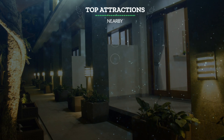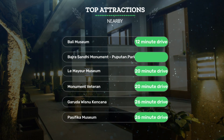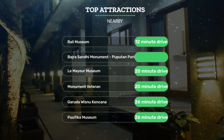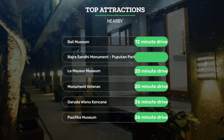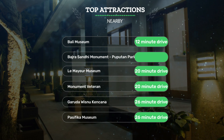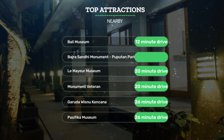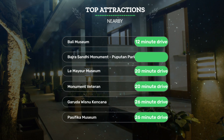It has a pretty good location. It's pretty close to Bali Museum — 12-minute drive — Badra Sandy Monument, Pupitan Park Renan — 14-minute drive — Lumea Museum — 20-minute drive — and also close to attractions like Monument Veteran — 20-minute drive — Garuda Wisnu Kencana — 26-minute drive — and Pacifica Museum — 26-minute drive.